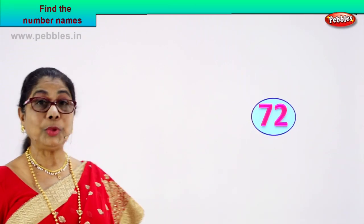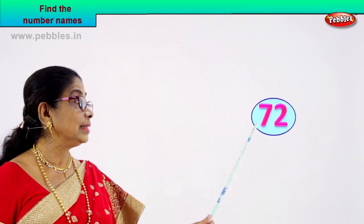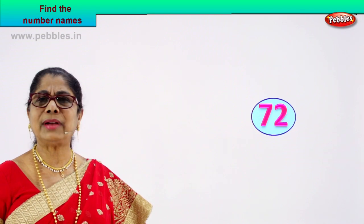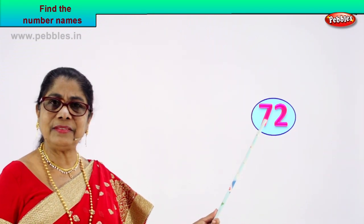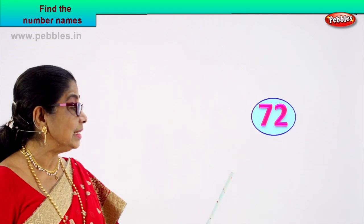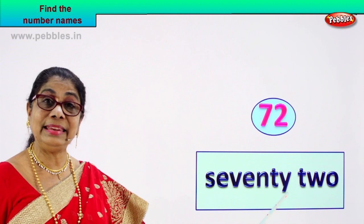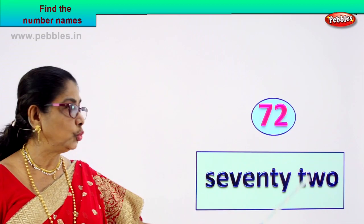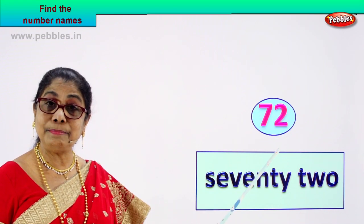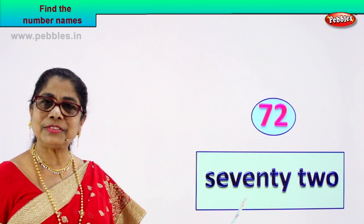Shall we take another number? Here we are — call out the numbers. Seven, two — seven and two. Seventy-two. You know to spell seventy, you know to spell two. Write them together side by side. Spell seventy: S-E-V-E-N-T-Y. Seventy. Spell again: S-E-V-E-N-T-Y. Seventy. Isn't it easy? Two: T-W-O. Seventy-two. All you need is to know the spelling of seventy and two.